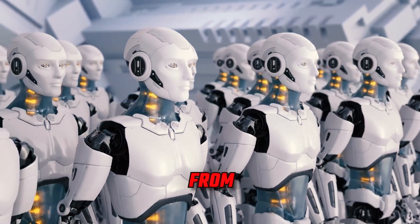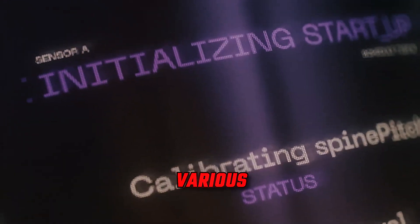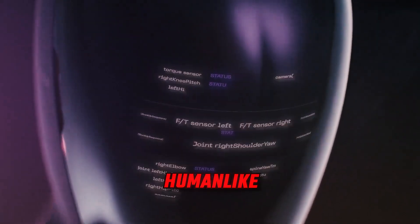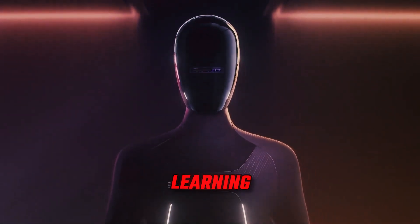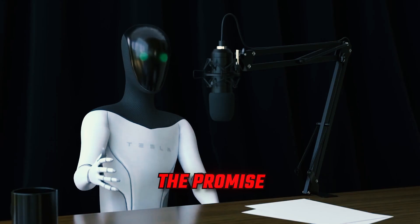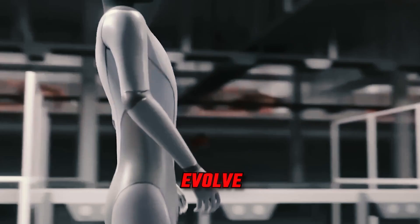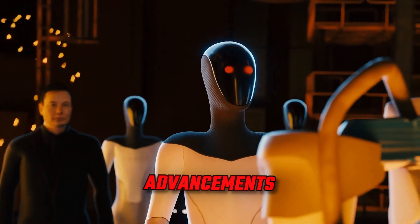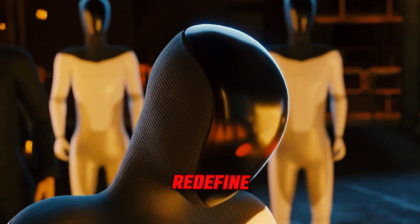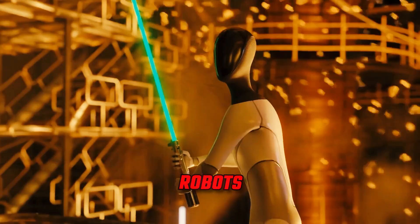The Optimus Gen 2 robot from Tesla is an example of the swift evolution of technology and its transformative potential across various sectors. With its human-like movements, advanced dexterity, and the capability to acquire skills through AI learning, Optimus Gen 2 holds a promise of profound impacts on industries. As this robotic marvel continues to mature and evolve, the landscape of robotics is set for groundbreaking advancements that have the potential to redefine the future of automation and foster new dimensions of collaboration between humans and robots.